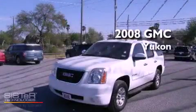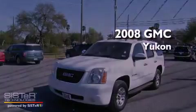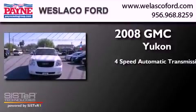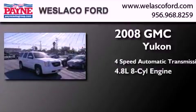This is a 2008 GMC Yukon. This SUV has a 4-speed automatic transmission and a 4.8-liter V8.